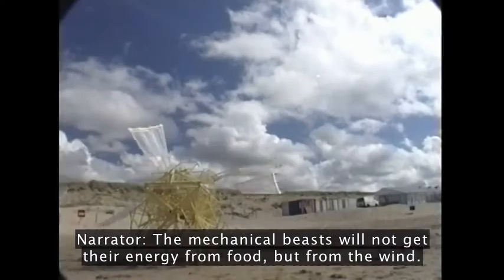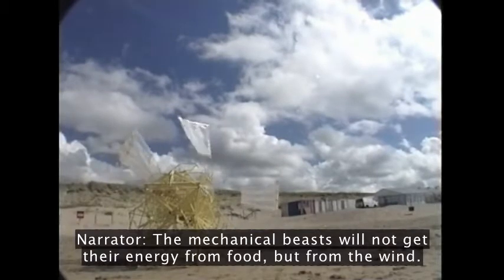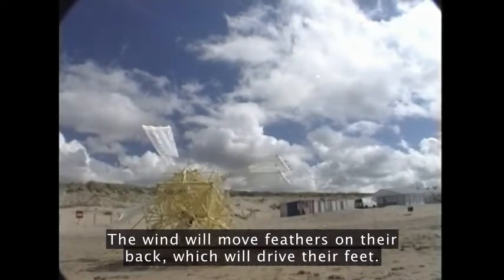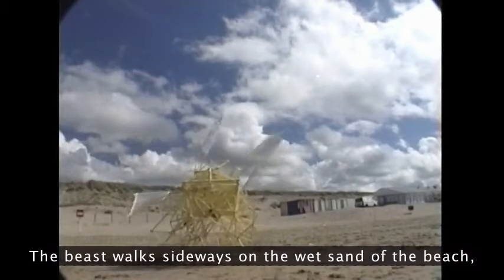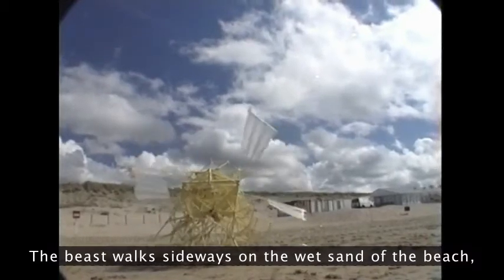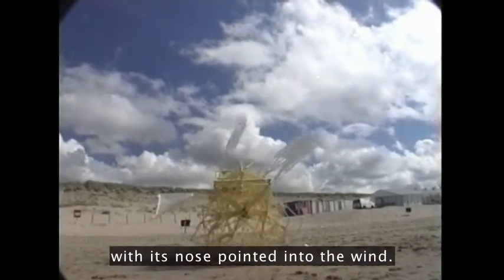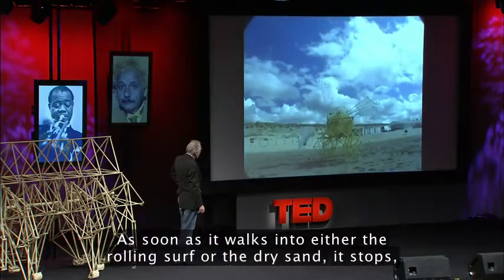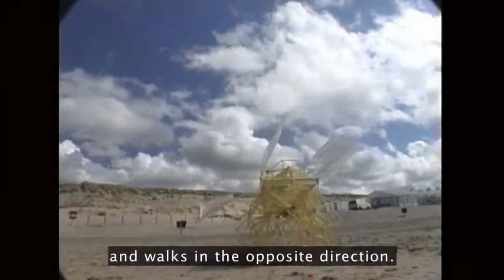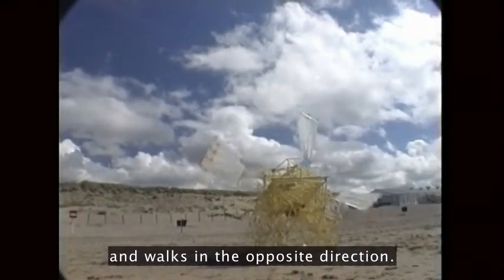The mechanical beasts will not get their energy from food but from the wind. The wind will move feathers on their back which will drive their feet. The beast walks sideways on the wet sand of the beach with its nose pointed into the wind. As soon as it walks into either the rolling surf or the dry sand, it stops and walks in the opposite direction.